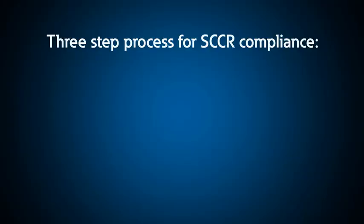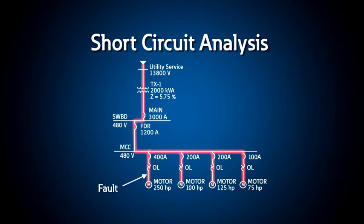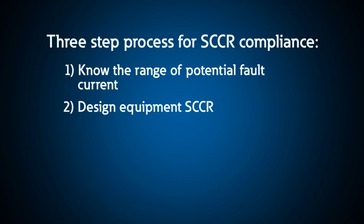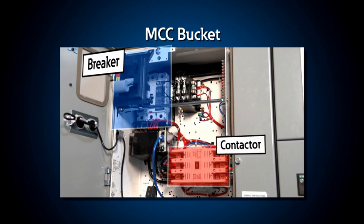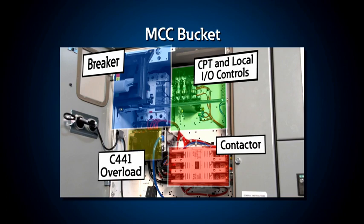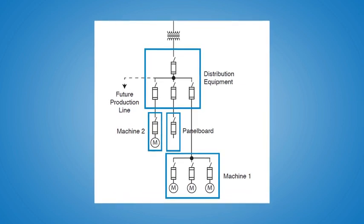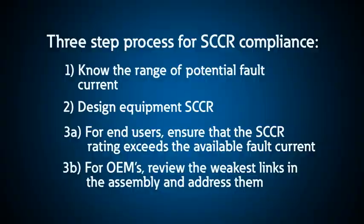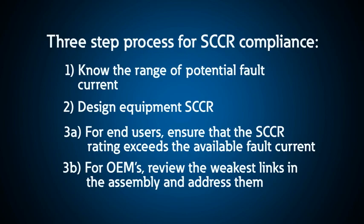We've developed a three-step approach for compliance. Step 1: Know the range of potential fault current where equipment may be or will be installed. Step 2: Specify and design equipment SCCR for the highest available fault current, or with an alternate bill of material to address the high available fault currents. Step 3: For an end user, ensure that the SCCR ratings exceed your available fault current in your facility. For the OEM, review the weakest links in the assembly and address them with new solutions that will increase the SCCR rating. Let's look at each of these steps in more detail.